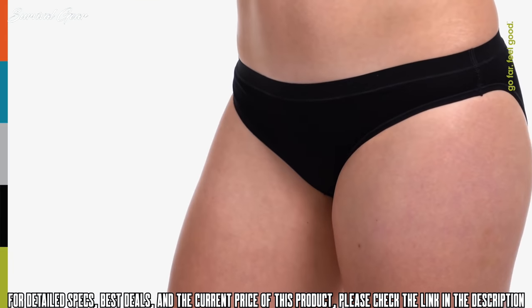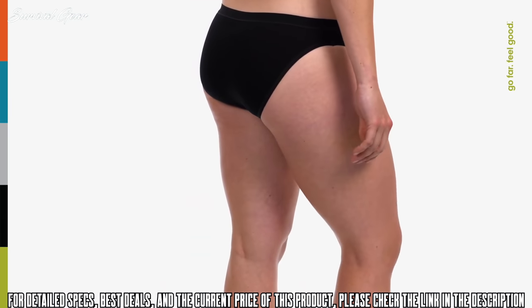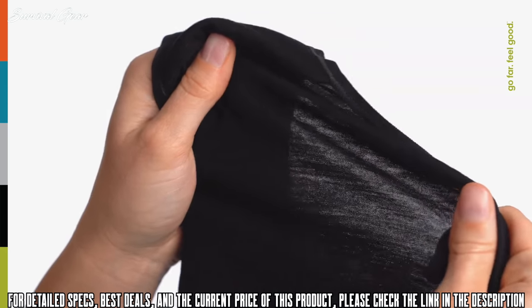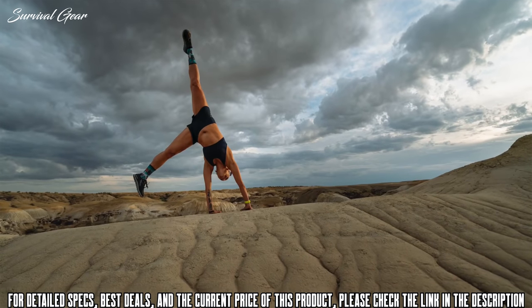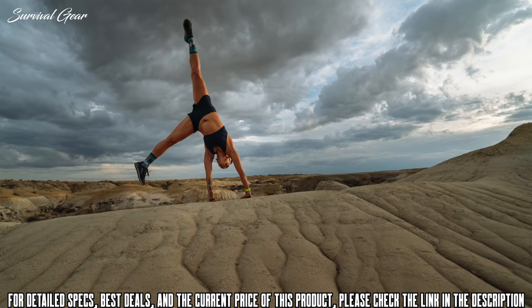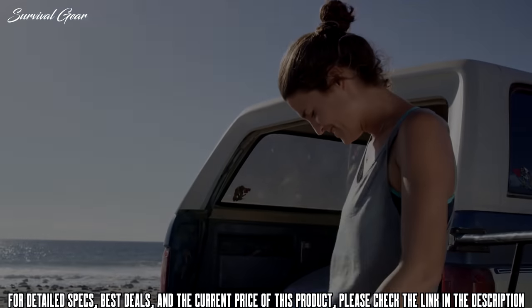Our Merino 150 underwear provides everyday comfort and performance thanks to 100% Merino next-to-skin. Breathable, lightweight, and odor-resistant, this underwear helps regulate your temperature as you heat up and resists odors during extended wear. No matter where the day takes you, make sure the first layer you put on is SmartWool underwear.